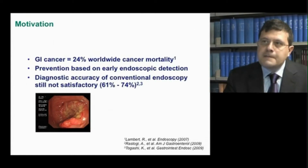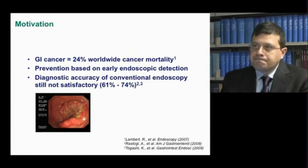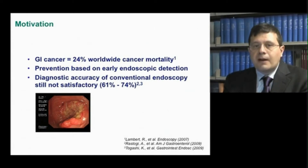Over the next few slides, I'll briefly walk you through the various unmet clinical needs and the currently available advanced imaging modalities that are described in our review. Gastrointestinal cancers account for a quarter of worldwide cancer mortality and their incidence is rising. They provide the most compelling indication for our studies.